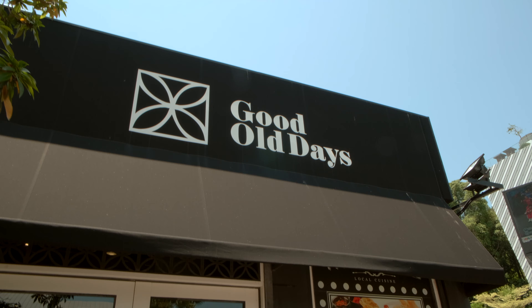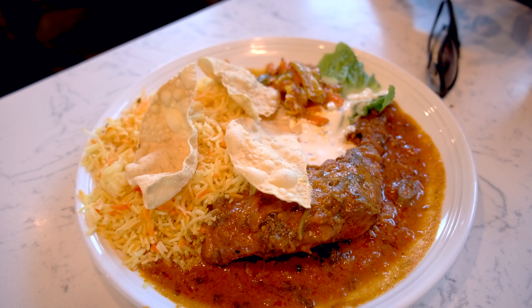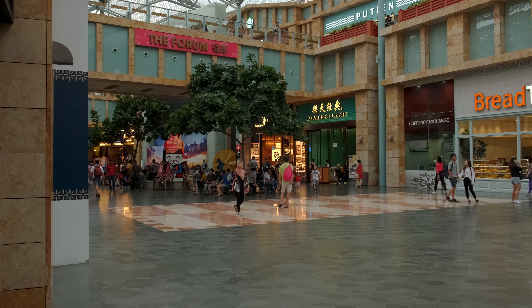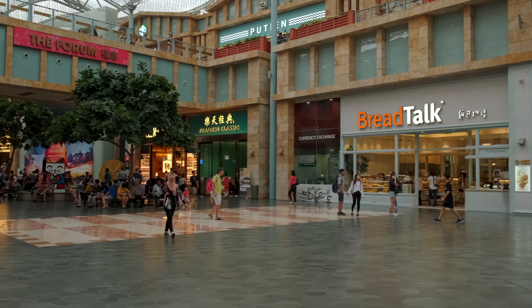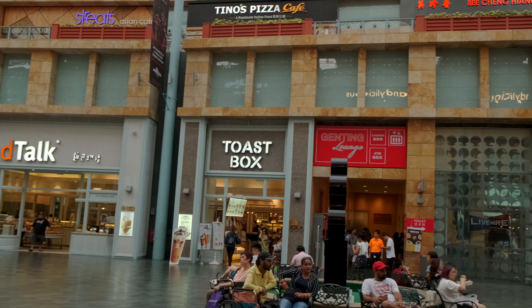Speaking of food, there are quite a big range of selections within the island itself. In fact, just within Resort World Sentosa itself, you'll be able to find a huge range of eateries and restaurants.